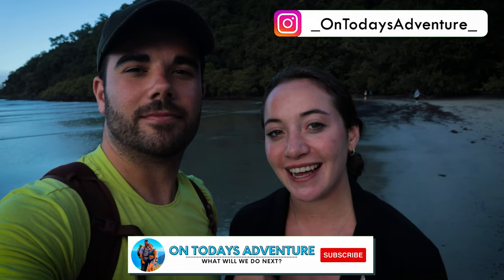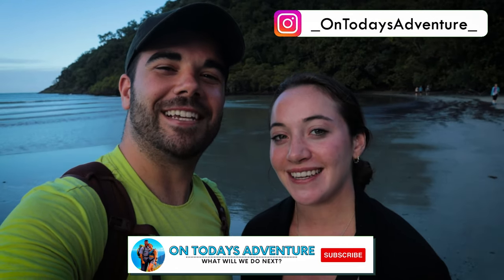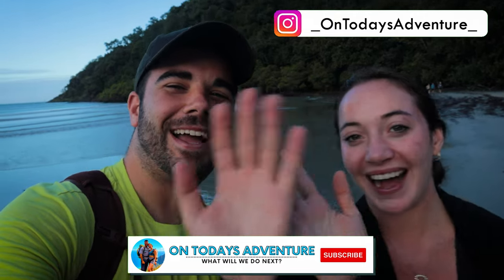Definitely come out, try it, see it for yourself, and try to find a cassowary — that was my favorite part. If you like this video make sure to hit that like button and subscribe so you don't miss the other Australian adventures. We'll see you next time on today's adventure!